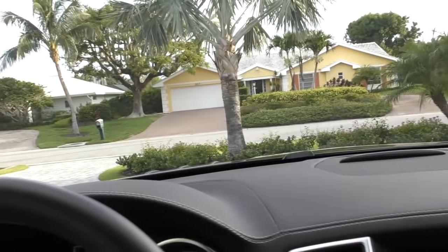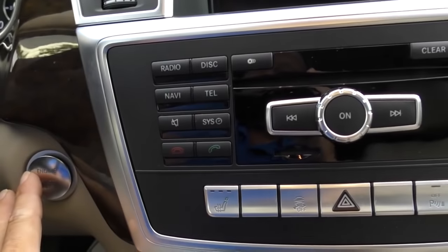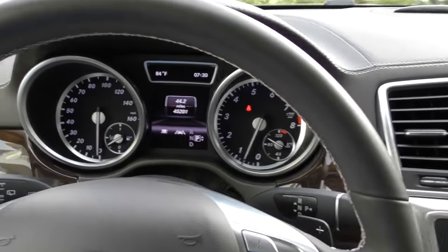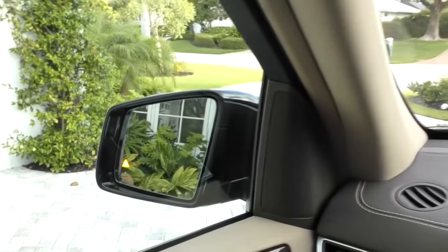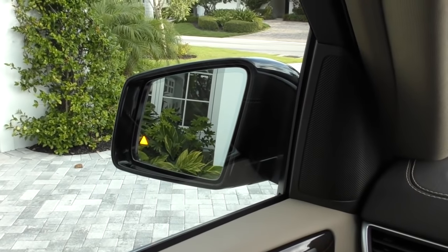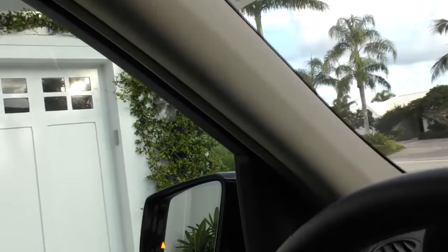Let's hop in and fire it up. Foot on the brake - tap this guy. For sure it's going to beep at me. You see that yellow triangle? That's part of the driver assistance package, which is an option on this car.